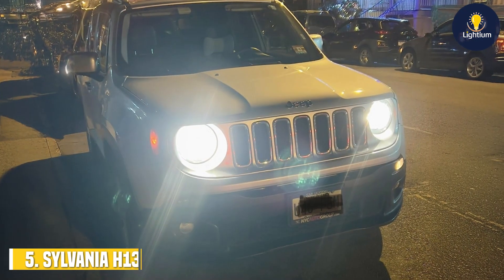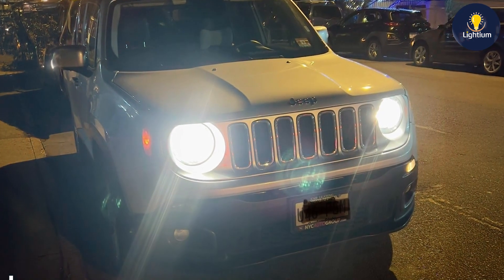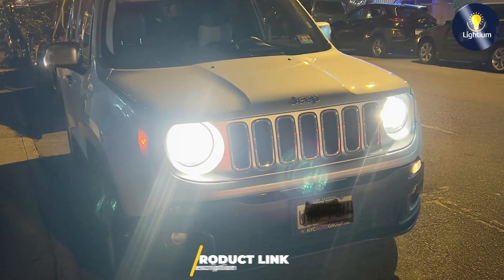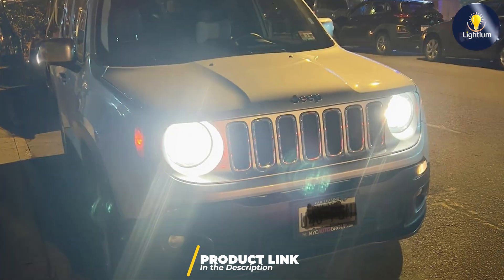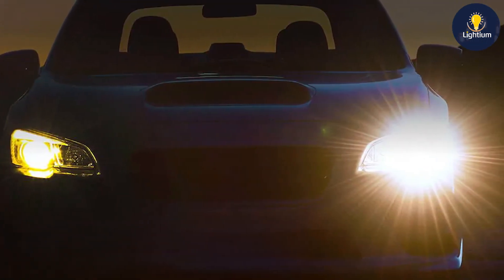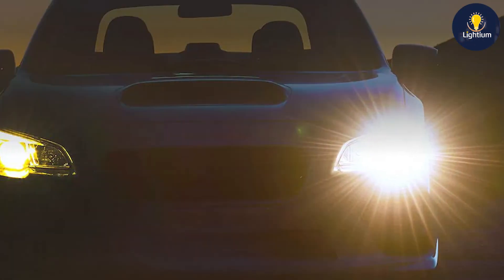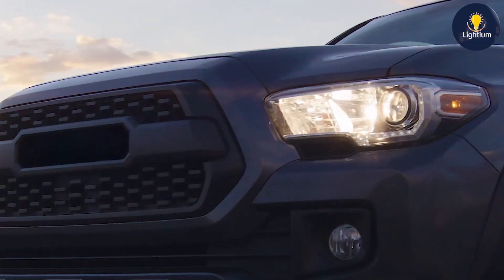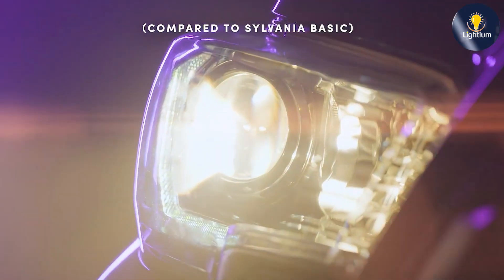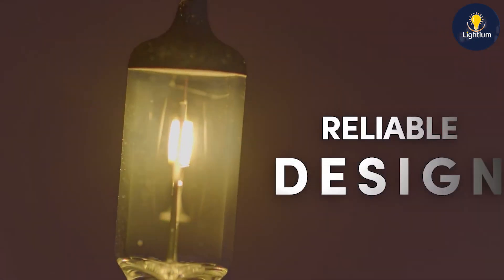The number five position is dominated by the Sylvania H13 XtraVision High Performance Halogen Headlight Bulb. This two-pack offers enhanced brightness and visibility compared to standard halogen bulbs, making it a great choice for drivers who need improved lighting performance. The design of the Sylvania H13 bulbs focuses on delivering a higher level of brightness and clarity, with a brighter and more focused beam that improves visibility and enhances safety during night driving.